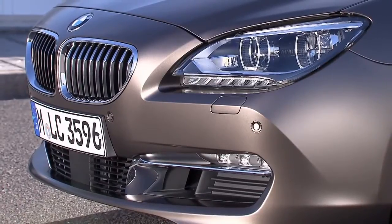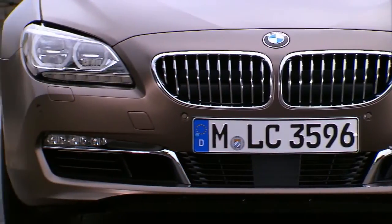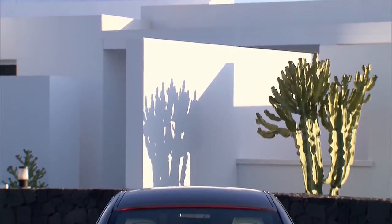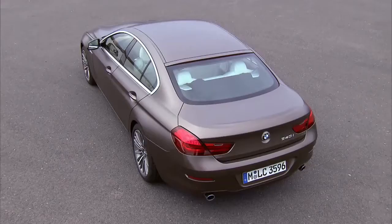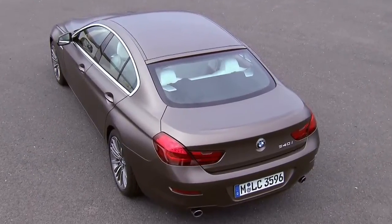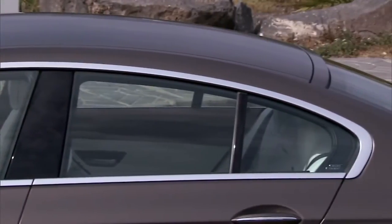At the front, chrome elements separate the air intake from the fog lights, giving the vehicle a precious look. The design of all rear elements is flat and wide to underline the sporty character. In synthesis, the design elements emphasize the car's special language.